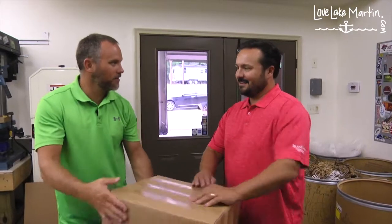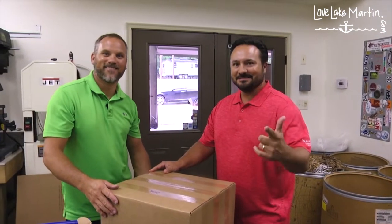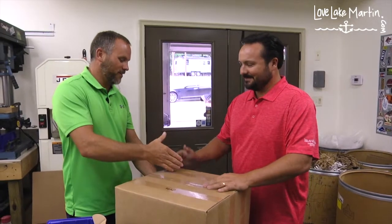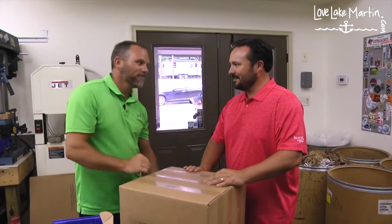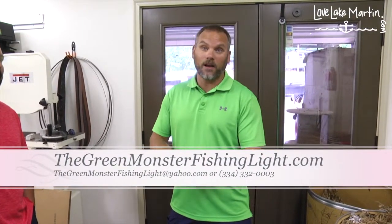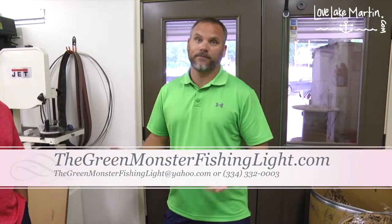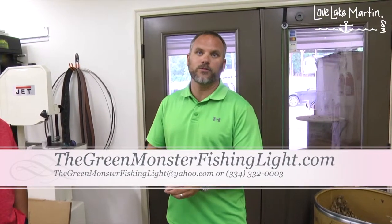The product is packaged up and ready to go. You can find Green Monster Fishing Light at their website, greenmonster fishinglight.com, email them at the Green Monster Fishing Light address at Yahoo or Gmail, or call Ronnie directly at 334-332-0003. 'I'm Ronnie and I'm Tara and we are Green Monster and we love Lake Martin.'